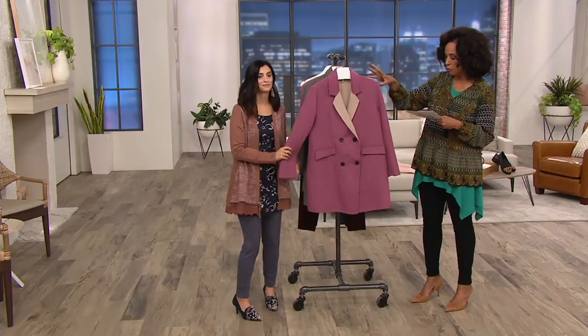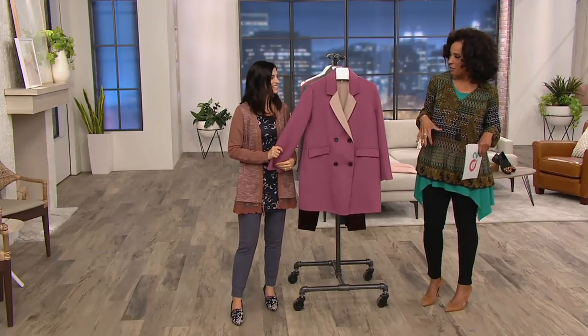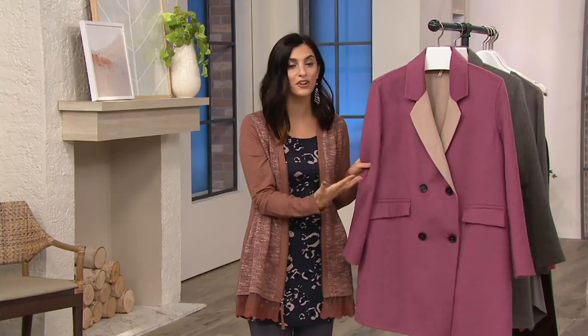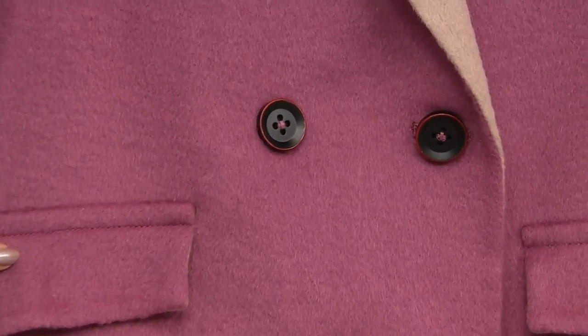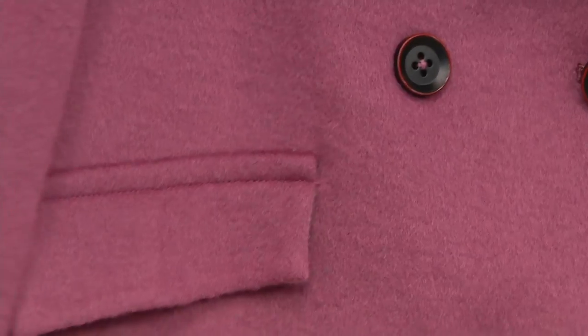This is a wool blend — a classic sort of double-breasted style, but with a twist. Lori is giving you beautiful colors and that color block effect. Look at these gorgeous buttons; they're black with a little red trim. It really is all about the details. Faux pockets just give you that fabulous look.